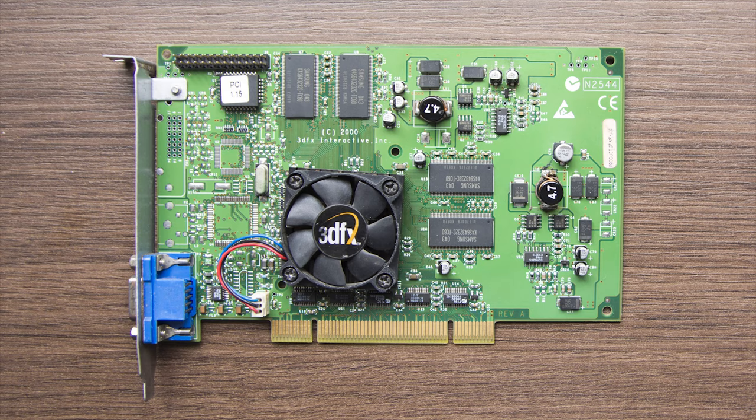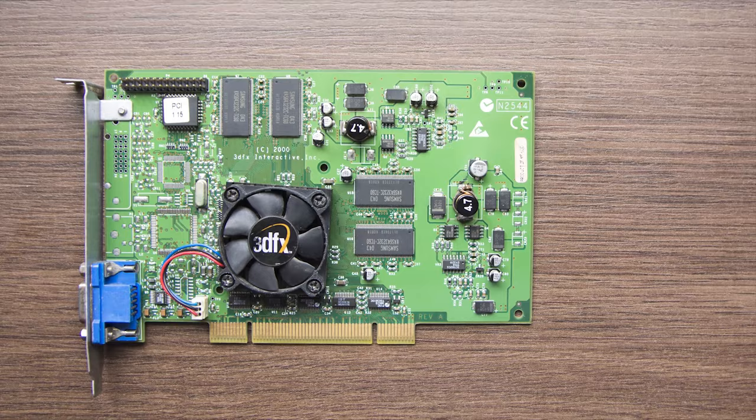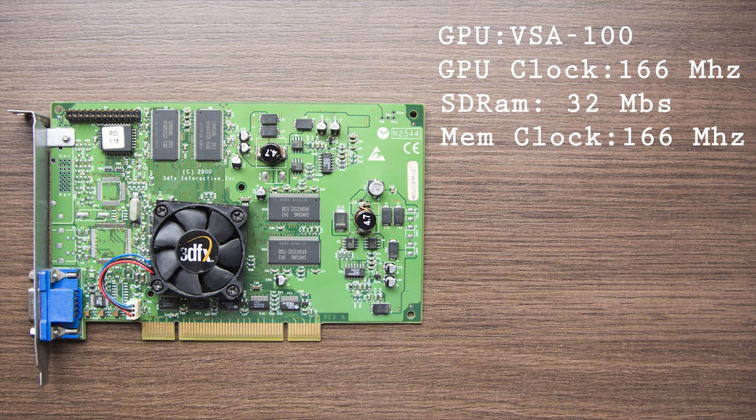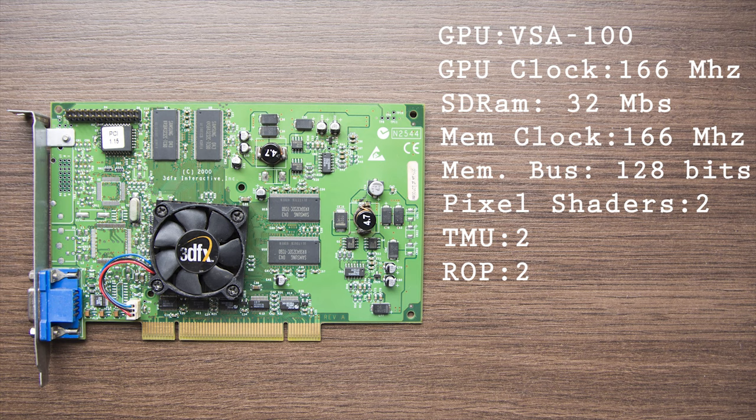Let's take a look at the little brother, the Voodoo 4 4500. It uses one VSA-100 chip at 166 MHz, 32 megabytes of SDRAM also at 166 MHz with a 128-bit bus. It has 2 pixel shaders, 2 texture mapping units, and 2 render output units. Besides 3dfx's own Glide API, it supports DirectX 6 and OpenGL 1.1.